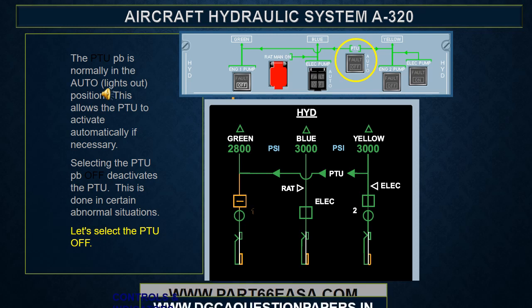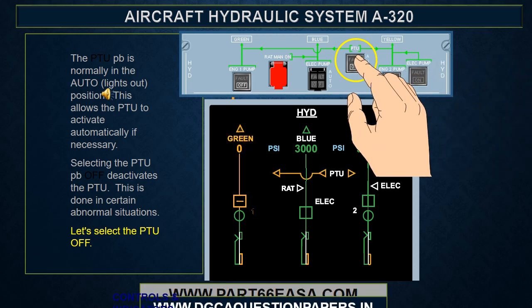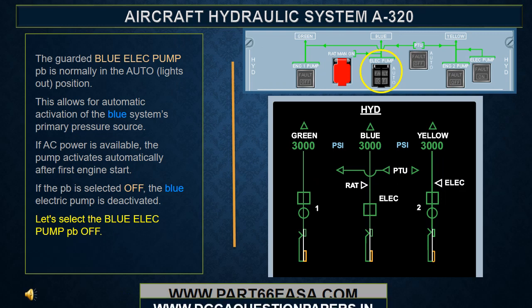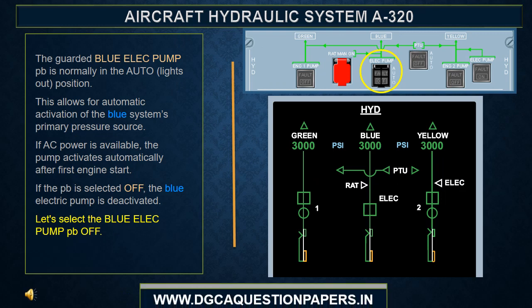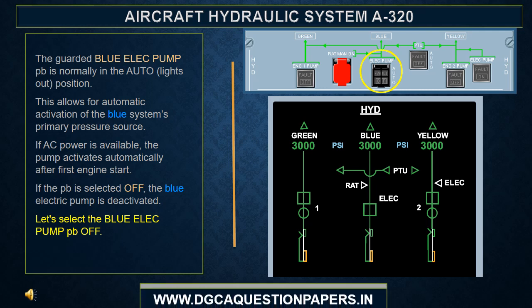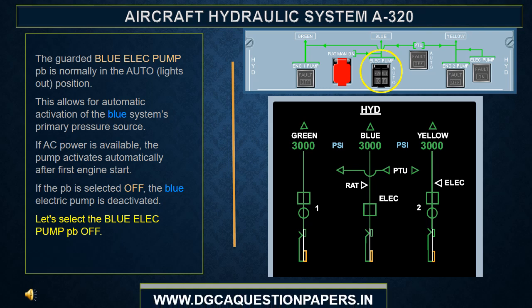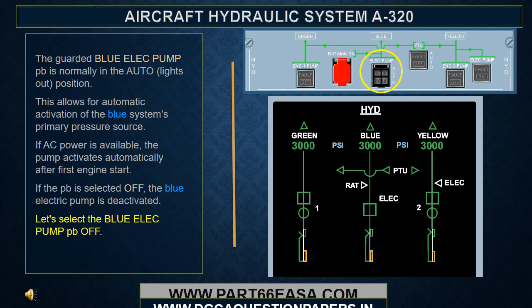Notice the PTU activates automatically to pressurize the green system. The PTU push button is normally in the auto or lights out position. This allows the PTU to activate automatically if necessary. Selecting the PTU push button off deactivates the PTU. This is done in certain abnormal situations. The guarded blue electric pump push button is normally in the auto or lights out position, allowing for automatic activation of the blue system's primary pressure source. If AC power is available, the pump activates automatically after first engine start. If the push button is selected off, the blue electric pump is deactivated.